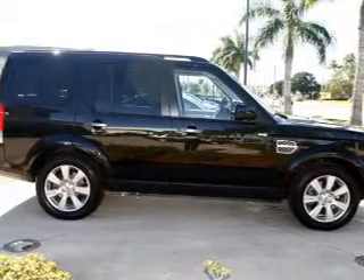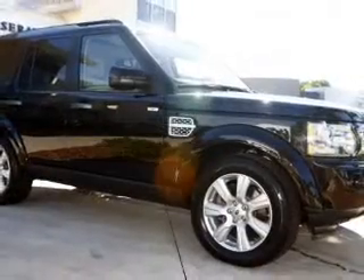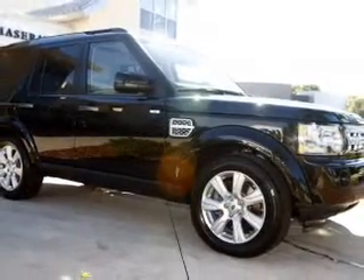Enjoy the comfort of dual temperature controls. There's nothing like a sunroof on a nice day. Let us put you in the driver's seat today. Call or click to contact us.